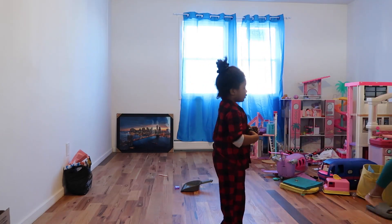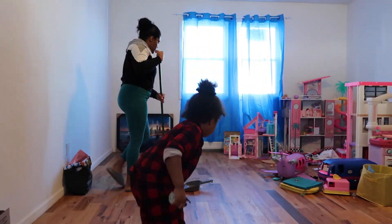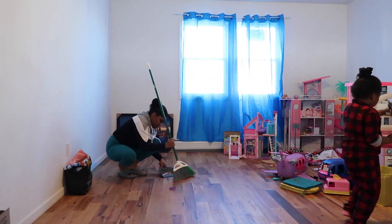This is my little girl here dancing. We're having fun, enjoying this clean with me. We're listening to some music, which is amping up the vibes.